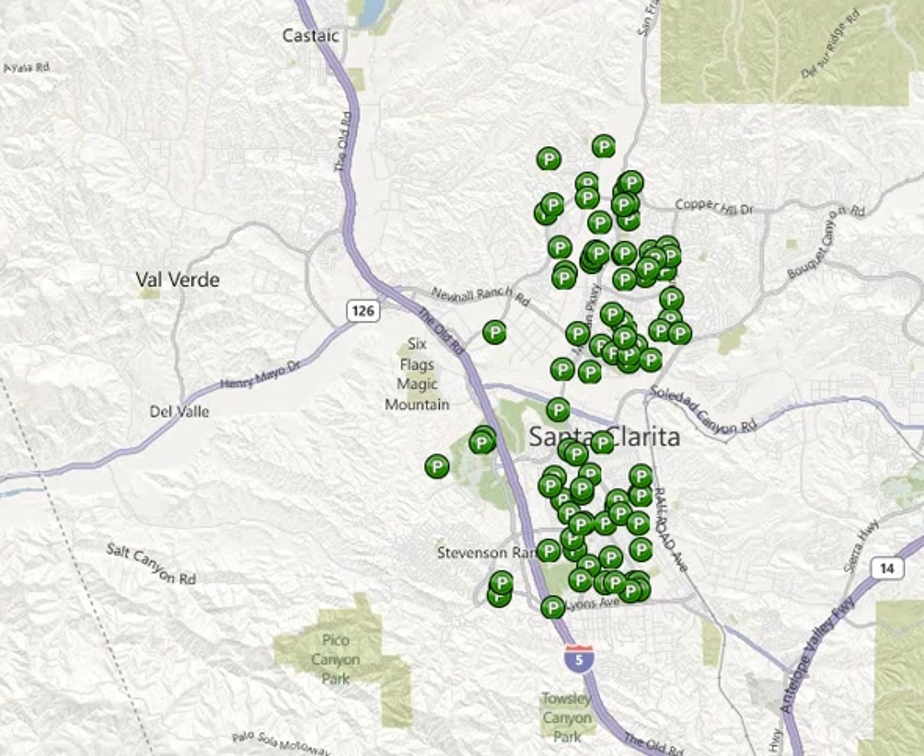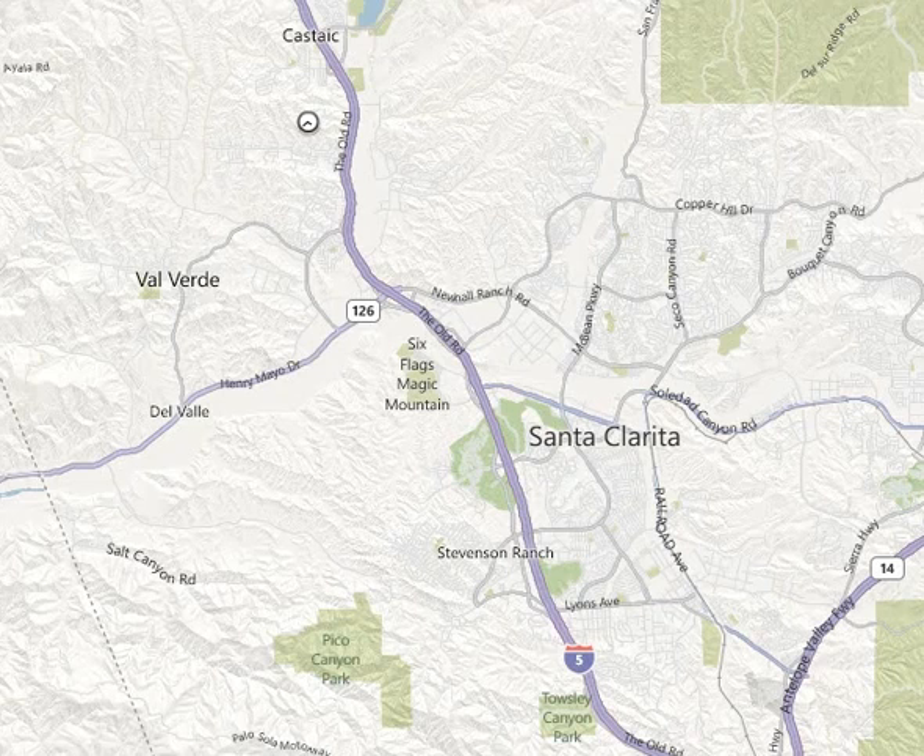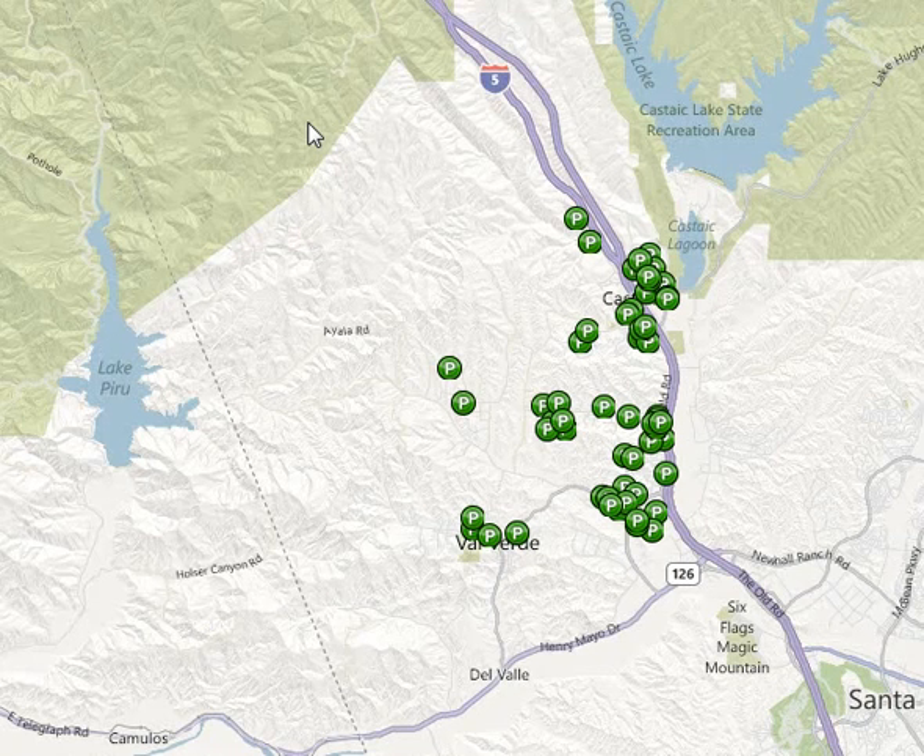That's Valencia there and Castaic. A notice of default is a recorded filing within the court system allowing the bank to start to process through with the foreclosure. So that's what these are.